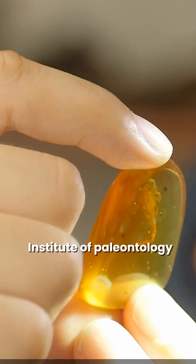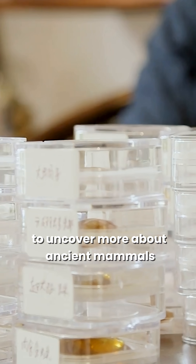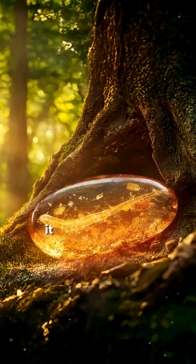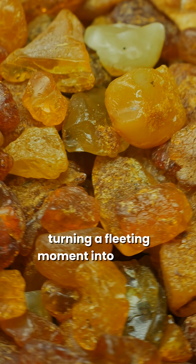Today this incredible fossil is preserved at the Dashui Institute of Paleontology in China, where scientists continue studying it to uncover more about ancient life. Time is ruthless, but not when it comes to amber — it has the power to capture even the tiniest details, turning a fleeting moment into eternity.